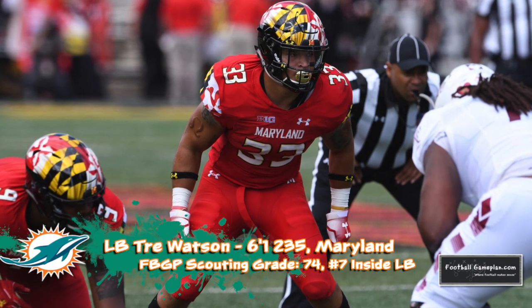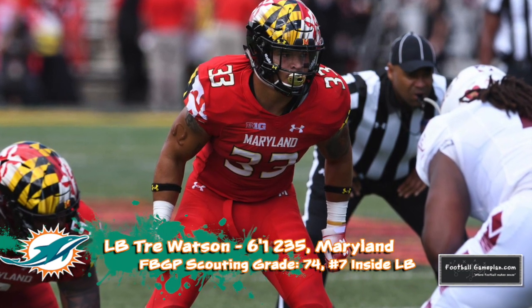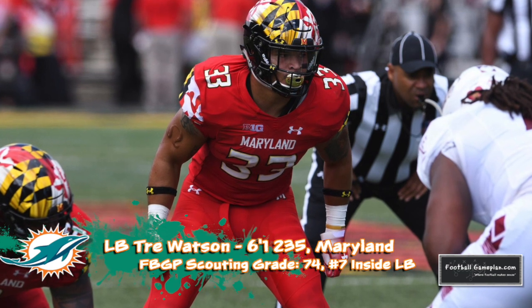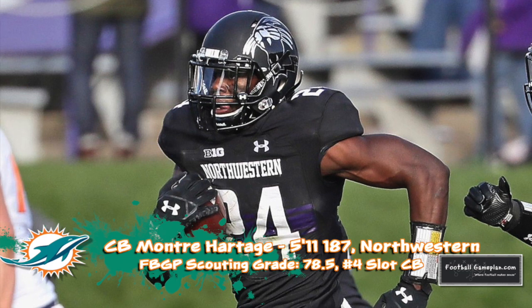He's a guy that can easily play all three backer spots and is better in coverage than given credit for. He's a lot like what they already have on the roster in Chase Allen. I was also a big fan of Montre Hartage out of Northwestern — he's aggressive, got good mirror and match skills.